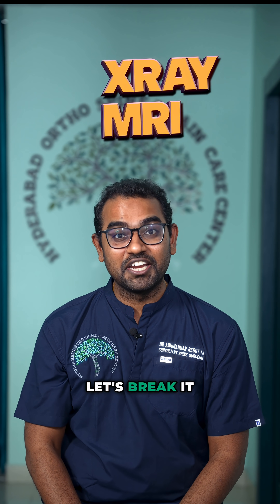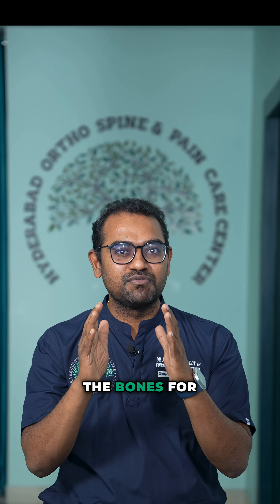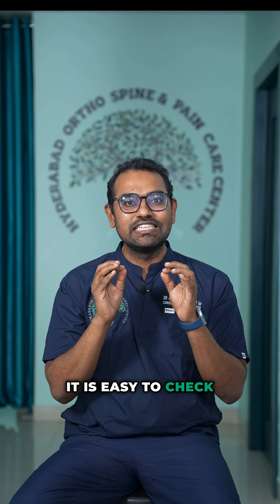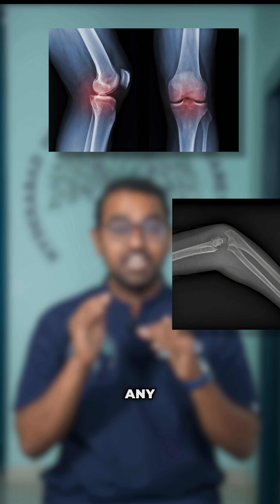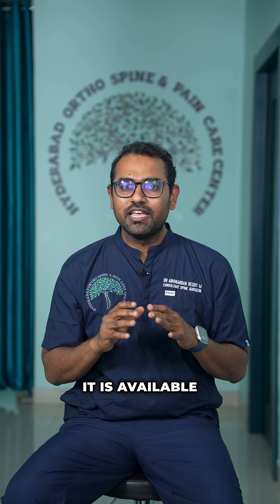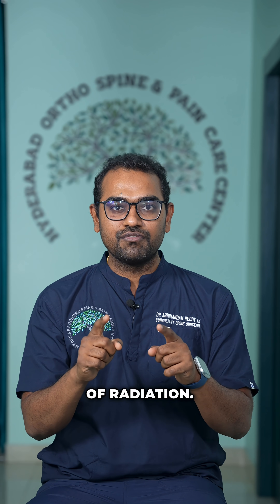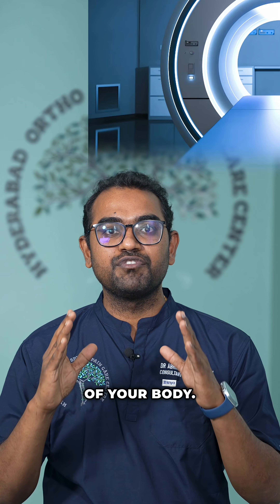X-ray versus MRI — let's break it down. X-ray is a quick snapshot of the alignment of the bones. It gives a black and white photograph of the bones; it is easy to check the alignment, any fractures, or any deviation from the normal. It is available anywhere, easy to get, and easy on your pocket. But yes, there is a risk of radiation.